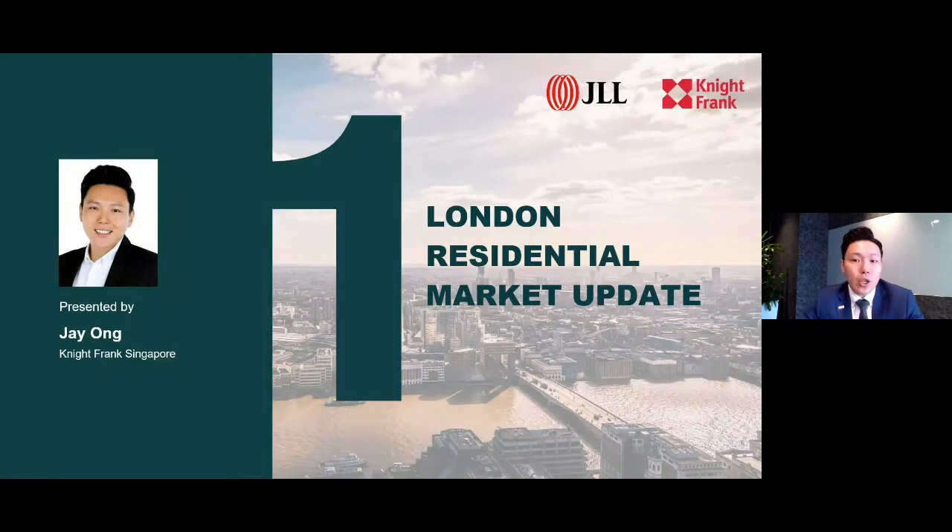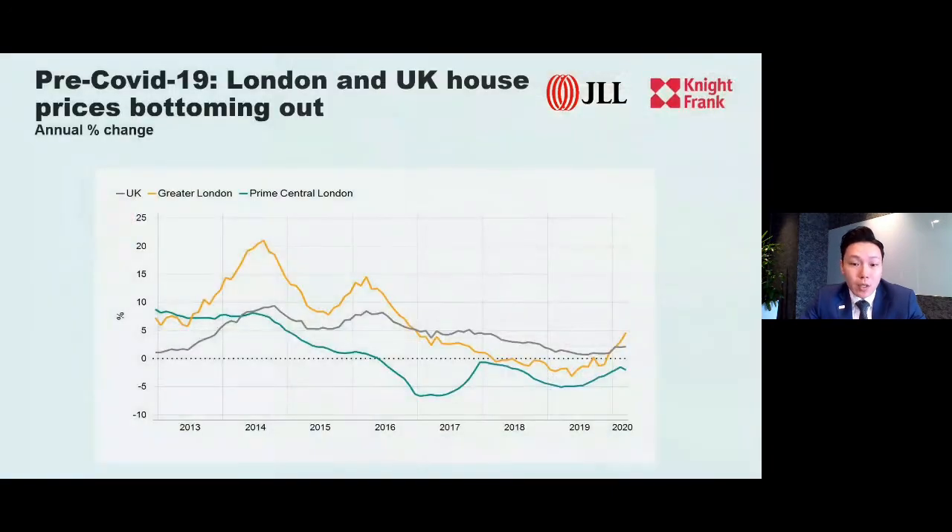Hi and good afternoon everyone. My name is Jay from Knight Frank International Project Marketing. Hope everyone is keeping safe and well. I'll be sharing an update on the London residential market and what is happening on the ground today, including the difference between today's pandemic and the 2008 global financial crisis. Before the start of the pandemic, house prices in London and the whole of UK had already started to bottom out and show signs of a shallow recovery. The market was corrected due to Brexit and tax changes, and house prices have been repriced — we're looking at a 12% difference compared to the market peak back in 2015. For buyers and investors, this means you are entering at a correct entry price today.